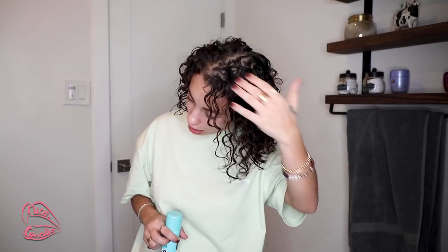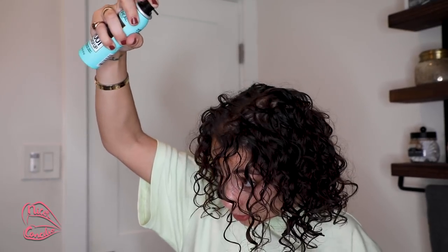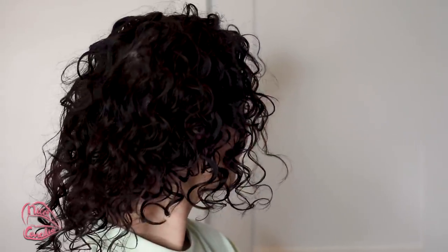So my last step is always to use a color spray. This is actually a root cover-up but I find it works amazingly for adding color to sparse areas and it also thickens your hair. This is the L'Oreal Magic Root Cover Up in dark brown. I shake it up and spray it right down my hairline, and that is my curly hair routine.